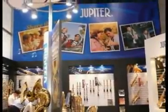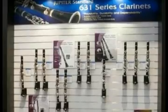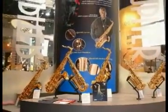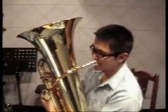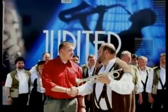Jupiter has different series of instruments including student, step-up, and professional lines to satisfy different players' requirements. Jupiter is ready to be the best friend of all musicians throughout their musical lives. Jupiter is also dedicated to spreading music and encourages players to share their music all over the world.